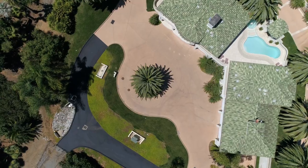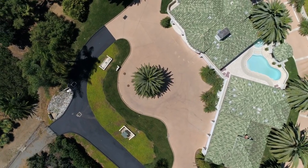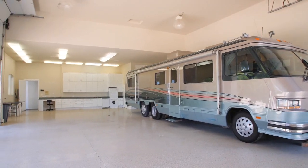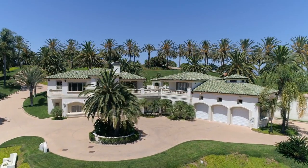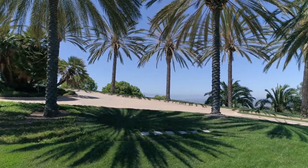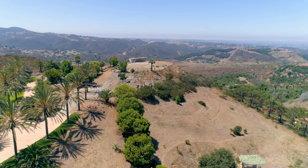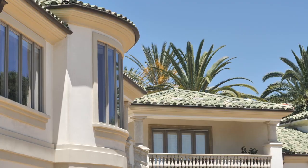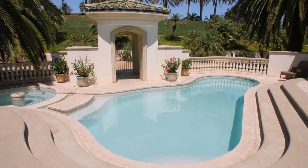Or host your very own car shows on the expansive motor court area, with garage space for eight cars and a motor home, plus parking for many more. The separate upper lot features unobstructed 360-degree views, a private tennis court and pavilion — an opportunity awaits to create your very own majestic masterpiece.